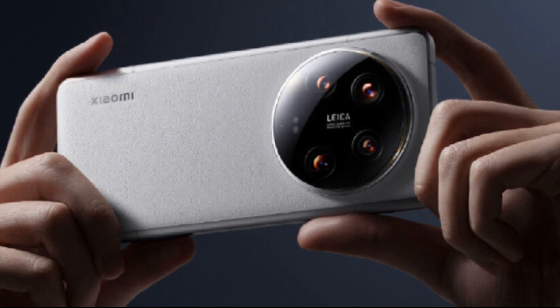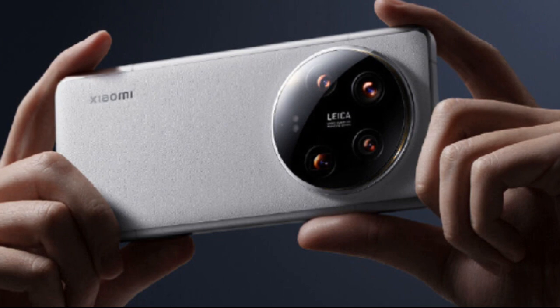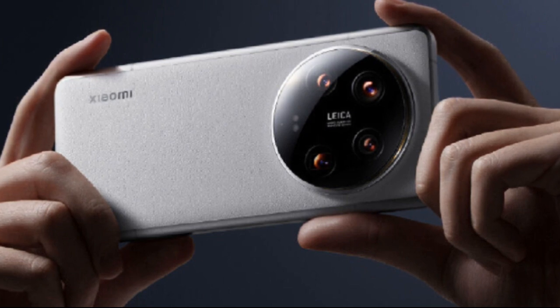Additional cameras include a 50MP ultra wide angle camera, a 3.2X portrait telephoto camera, and a 5X telephoto camera for unique perspectives.